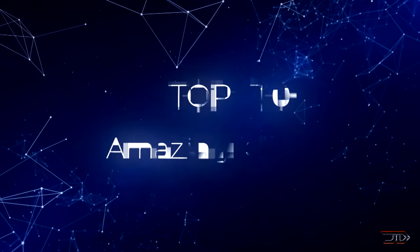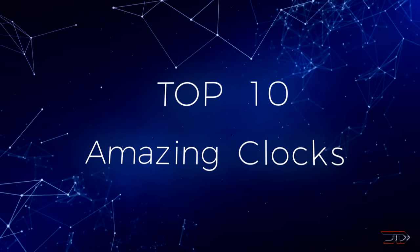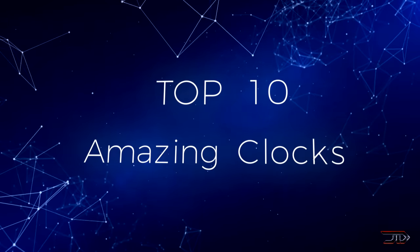Clocks are something we take for granted every day, but some of the most brilliant and meticulous designs are built into these machines of time. So without wasting any more time, let's begin the incredible countdown.